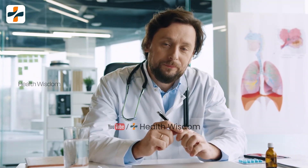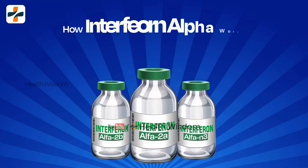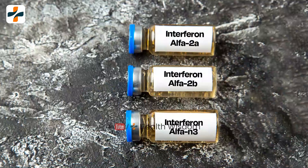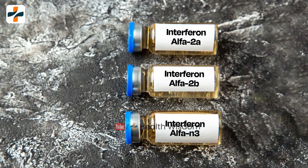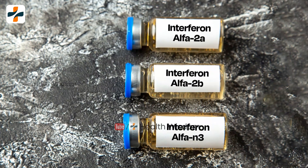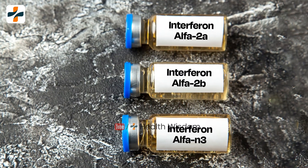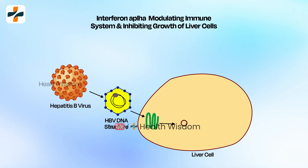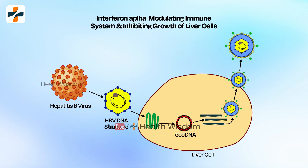In this video we will discuss how interferon alpha is working for hepatitis patients. Please watch this video till the end. Interferon alpha drugs are a class of medications — like interferon A, interferon B, and interferon G — that primarily work by modulating the immune system and inhibiting the growth of liver cells for hepatitis patients.